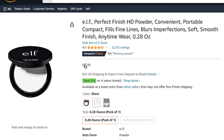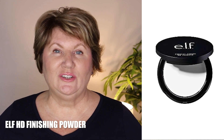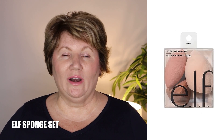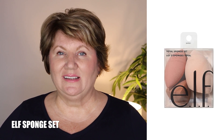I also bought an ELF High Definition finishing powder — I'm looking forward to trying that. I haven't opened it yet; I want to try it for the first time on camera. I also bought a Revlon ColorStay eyeshadow in the color Crème Brûlée — it's a pot eyeshadow and I love a one-and-done eyeshadow. I'm looking forward to seeing how it lasts on my oily eyelids. I also saw these ELF sponges and thought for the price I'd try them — I think there are four or six in a pack. I've misplaced my Beauty Blender and I'm curious to see how the ELF one stands up against it.